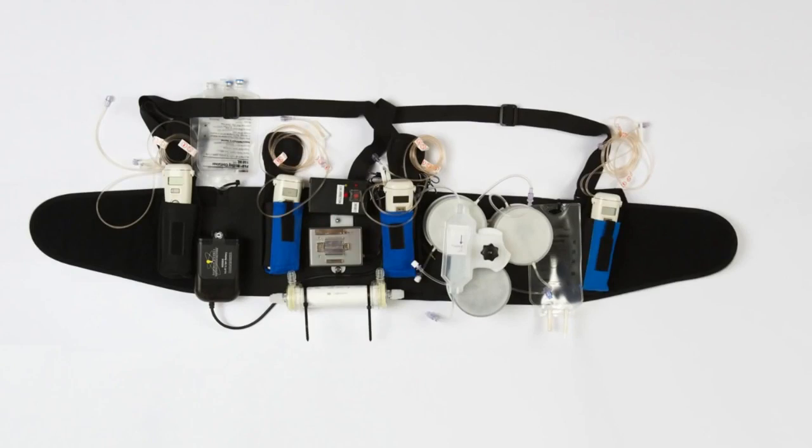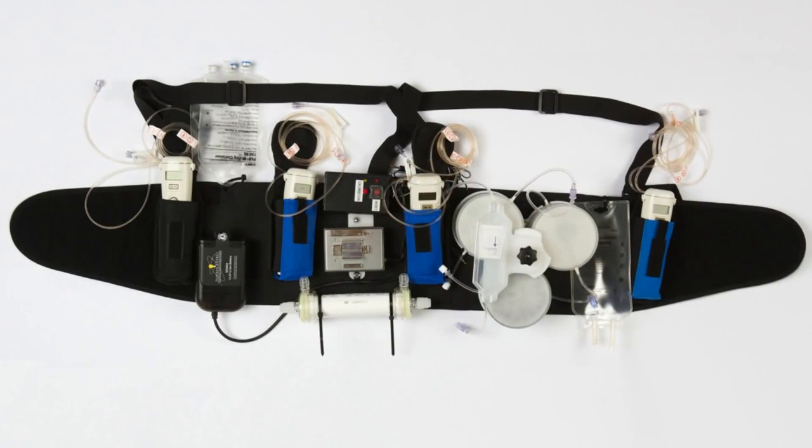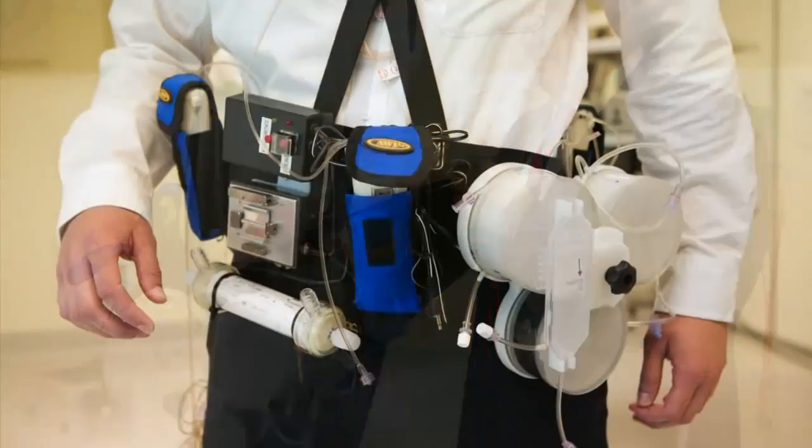Though there are two types of dialysis, both must be done either in a hospital setting, dialysis unit, or at home. Depending on the severity of the condition, this can be a lifelong treatment plan unless a new kidney is found. Because this can mean being attached to a non-mobile machine three times a week for up to four hours at a time, the wearable artificial kidney could offer a more normal lifestyle to those dealing with kidney failure.